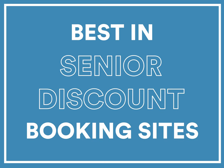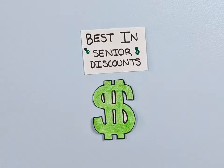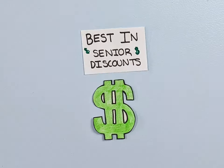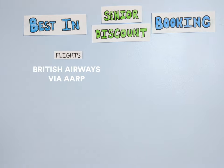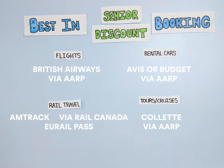Historically, travel suppliers have often courted senior travelers with special discounts, but the current status across travel types is uneven. Often you need to know where to look to find them and how to secure one, but sometimes all it takes is asking for a senior travel discount to be applied. To make the most of senior discounts on airlines, book with British Airways via AARP. For rental cars, try Avis and Budget via AARP. The best senior discounts for rail travel are found on Amtrak, VIA Rail Canada, and Your Rail Pass, while the best in tours and cruising come from Colette, again via AARP.